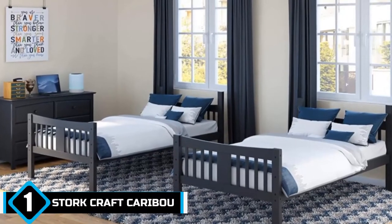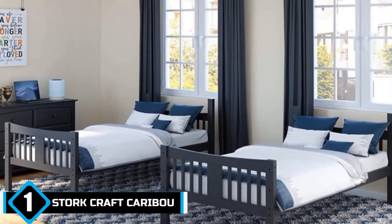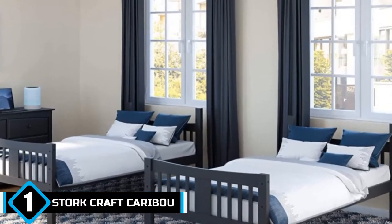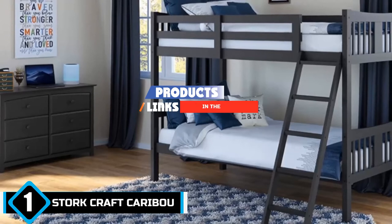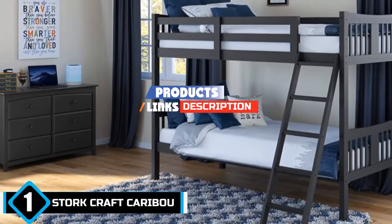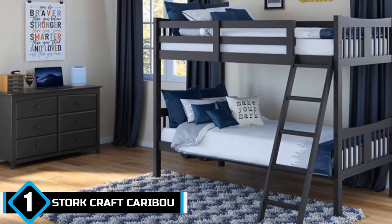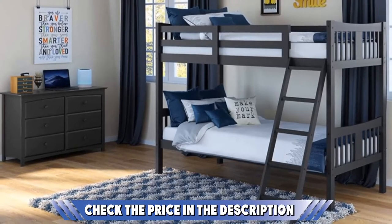The number one position is dominated by the Starcraft Caribou solid hardwood twin bunk bed. It is easily one of the best bunk beds you'll find for kids. It boasts a 225-pound maximum weight limit, which is perfect for multiple children. The top bunk is low enough so that taller kids won't bang their heads on the ceiling after waking up.